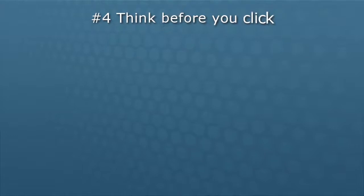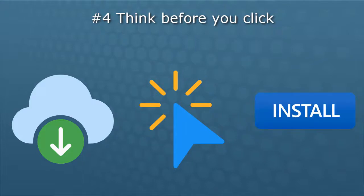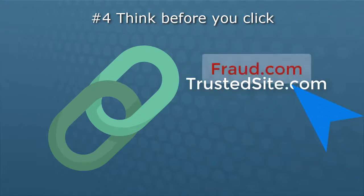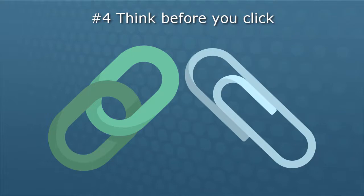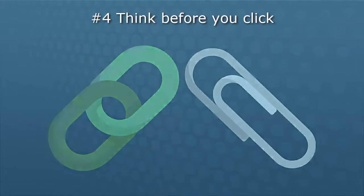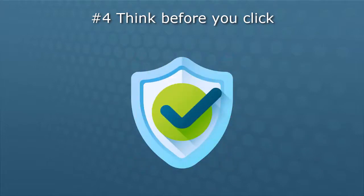Number four: think before you click. Download now. Click here. Install this. Inspect all links carefully before you click on anything. With links or attachments in emails, be especially careful — clickable things like links or files can contain malicious code or take you to convincing-looking but fake websites. Mouse over links without clicking to see if the address that shows matches the link text. If an email attachment or link is suspicious, verify it by contacting the sender using a trusted email address or phone number, not the one in the suspicious email. Avoid downloading programs or files from websites unless it is a known, verified, and trusted source.